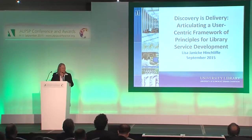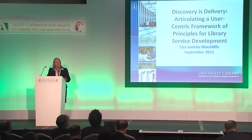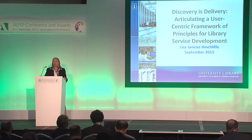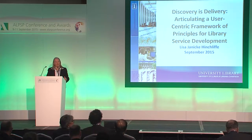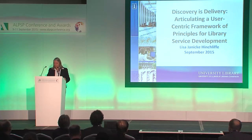Thank you Roger for inviting me to be part of this panel. It's great to be working again with Leti and Deirdre, who I've known online for a long time and now we got to actually meet in person. My focus here today is going to take this to the next stage. What I'm going to do is say how we have attempted to articulate and operationalize a user-centric framework of principles for library service development.